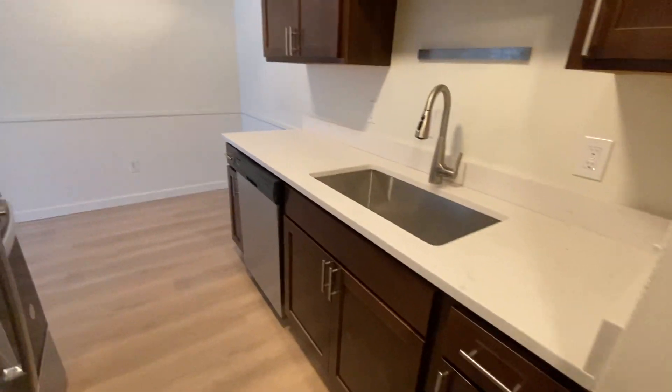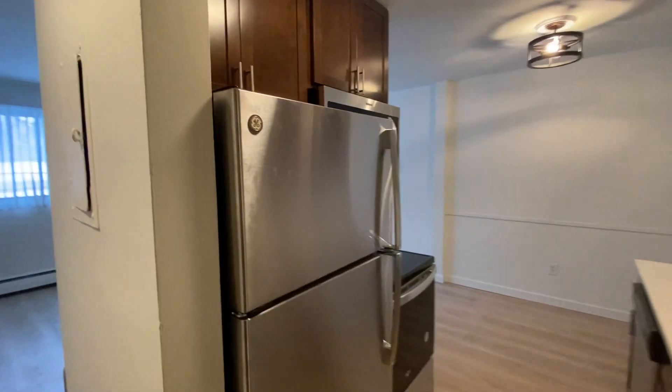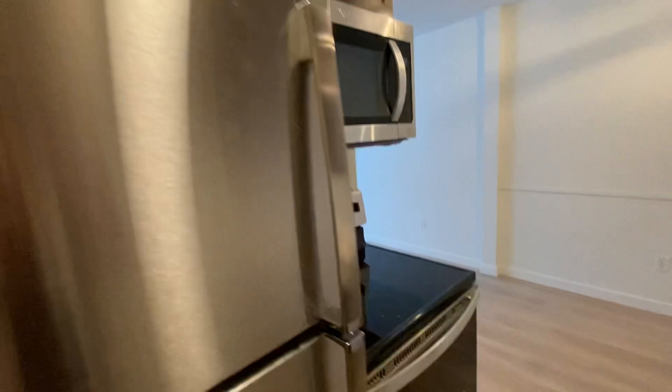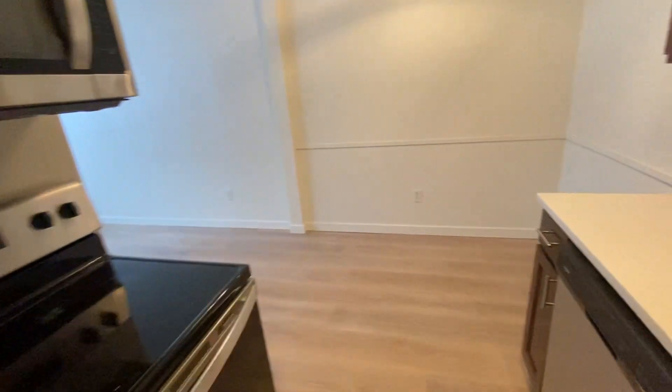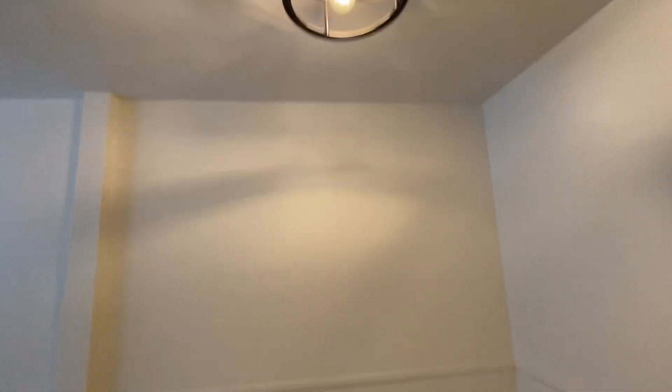Check out the beautiful countertops, the dishwasher, stainless steel appliances, and built-in microwave. It's an amazing unit — they just finished it and it looks great. You do have vinyl plank flooring throughout the whole area here. Look at the nice lighting as well, and there's plenty of room in the kitchen area for your table.